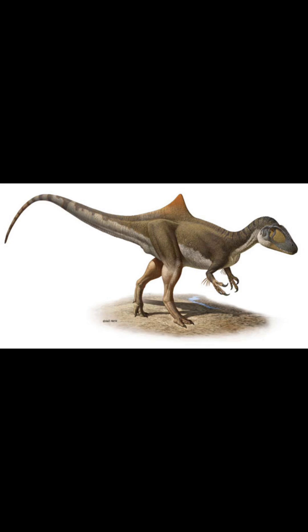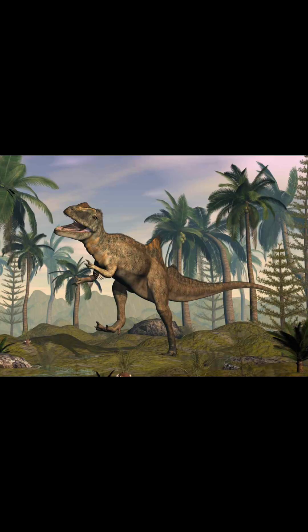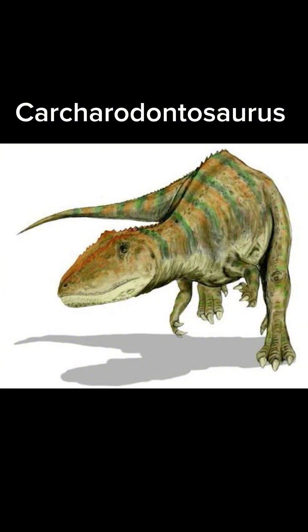It grew up to 6 meters or 20 feet long and weighed up to 400 kilograms or 880 pounds. It was a Carcharodontosaur, like the more famous Carcharodontosaurus and Giganotosaurus, though much smaller. It had a hump-like structure on its back, used for display, identifying one another, or temperature regulation.